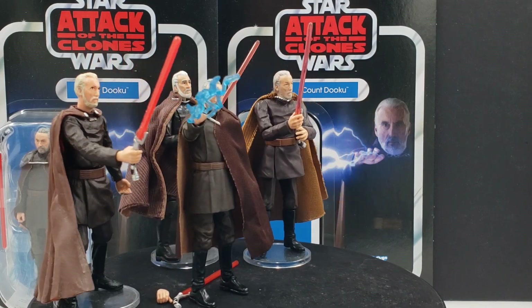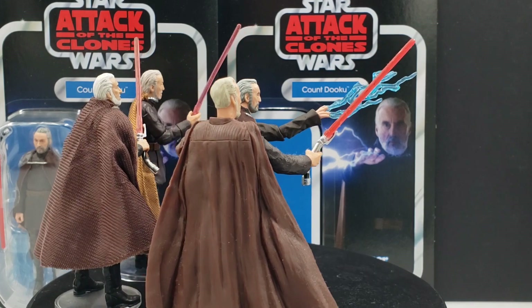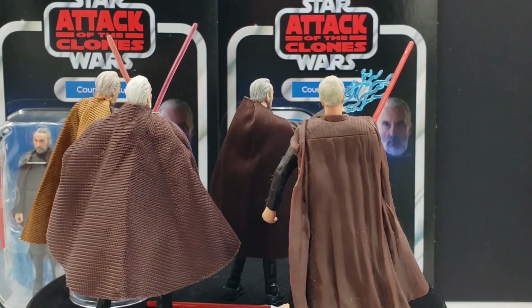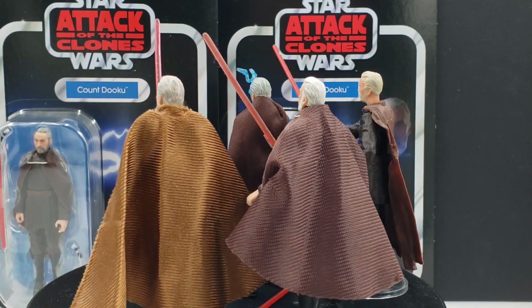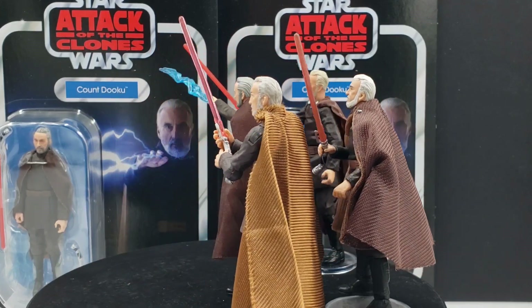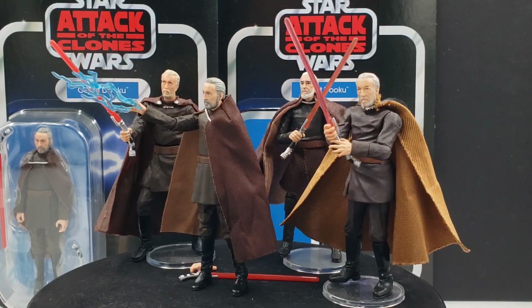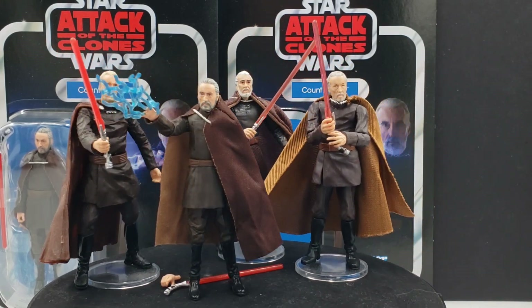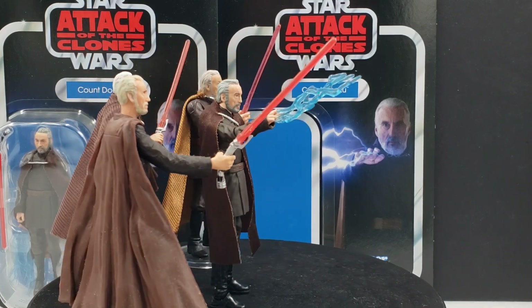The Black Series one is really good as well — I do have that one reviewed on the channel if you want to check it out. And at some point I will get around to the Hot Toys figure of him. Overall a solid action figure, long overdue, but it was worth the wait. That concludes this review — stay tuned for plenty more reviews in the future, there will always be more to come.